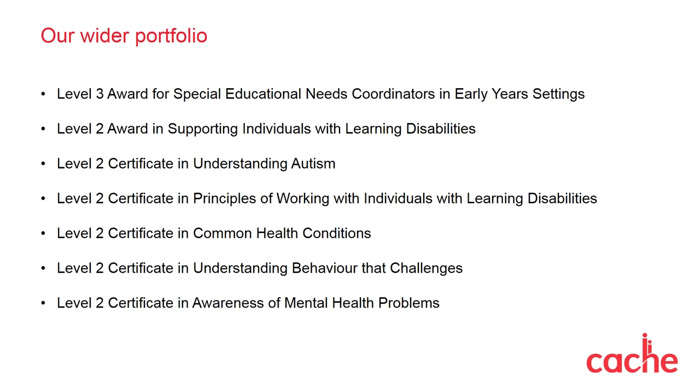First of all, a brand new qualification that was only launched yesterday — we've had lots of interest and we do listen to what you require. We have a lovely Award in Special Educational Needs Coordination in the LES setting. We also have an Award in Supporting Individuals with Learning Disabilities, great to cover learners who have dyslexia. There's also Understanding Autism, which is a certificate and slightly bigger. We have Working with Individuals with Learning Disabilities, Health Conditions, and a very popular one with CPD within colleges: Understanding Behaviour Without Challenges. And another very popular one within colleges and independent training providers covers mental health problems. These will really enhance both yourself and your learners.